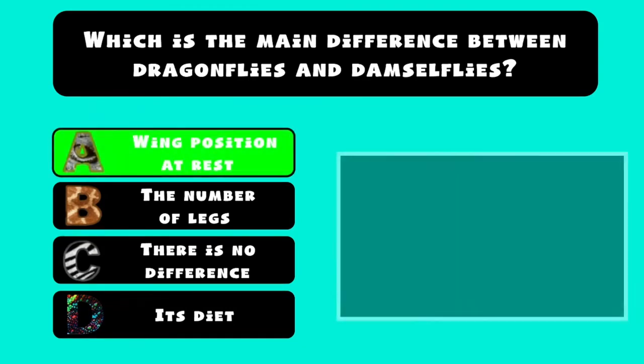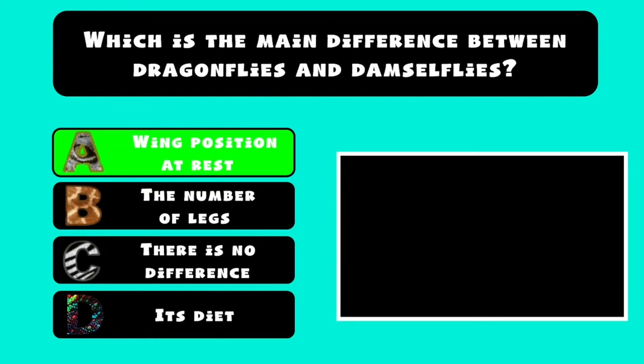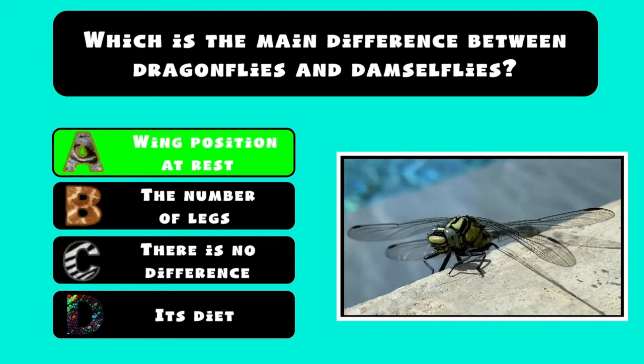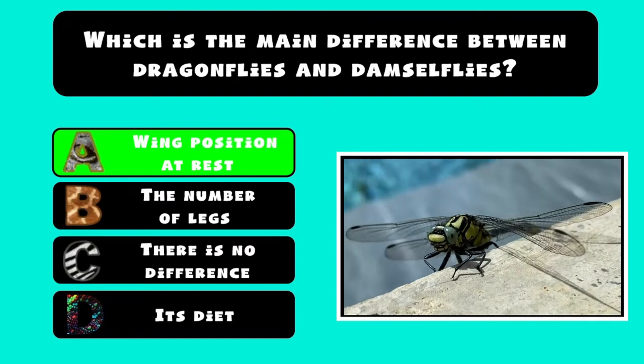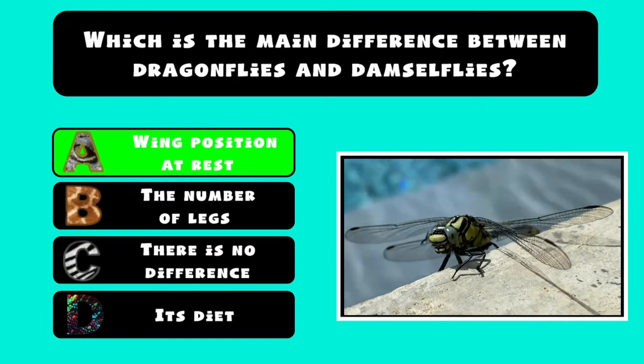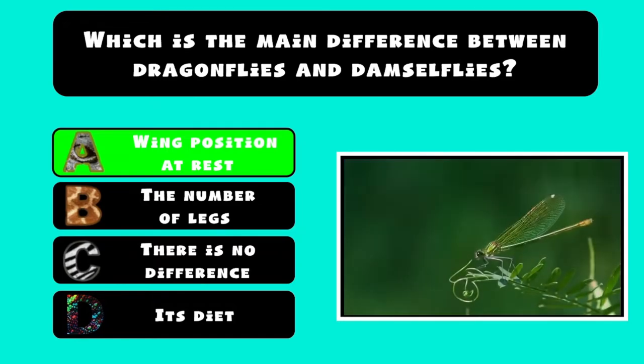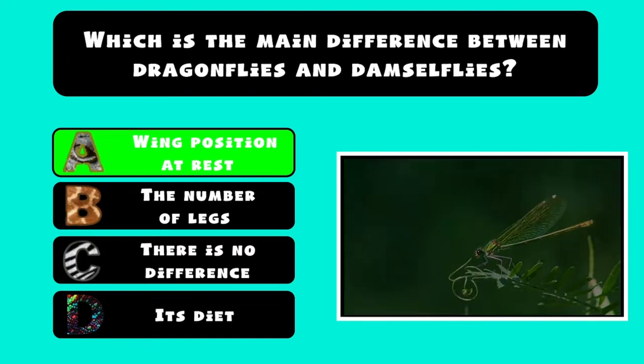A. The position of their wings in a state of rest. Dragonflies can be mistaken for the closely related damselflies — they are similar in body plan. However, the wings of most dragonflies are held flat and away from the body, while damselflies hold their wings folded at rest, along or above the abdomen.